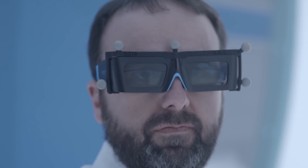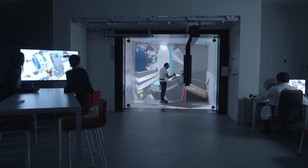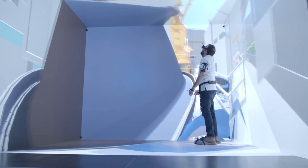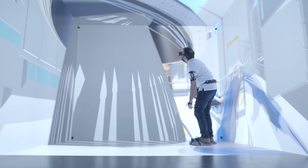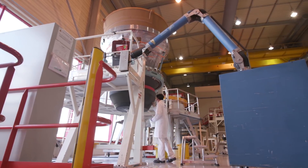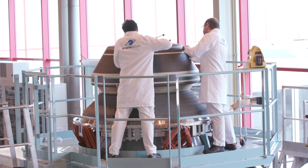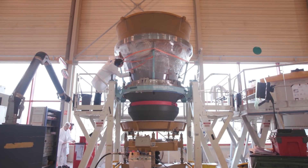Arianna Group participated in the P120C design using cutting-edge tools and methods such as a digital modeling facility for concurrent engineering. The nozzle for the P120C is produced in a brand new facility called B-Line, purpose built by Arianna Group.